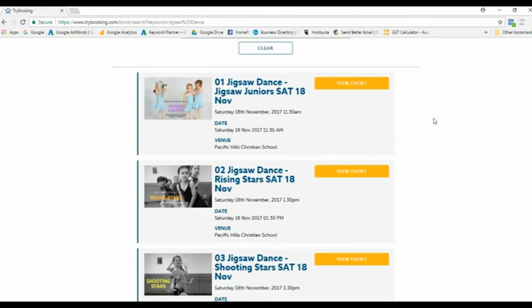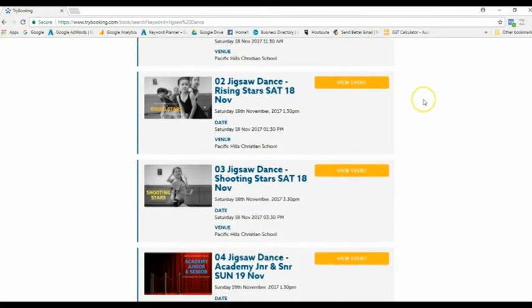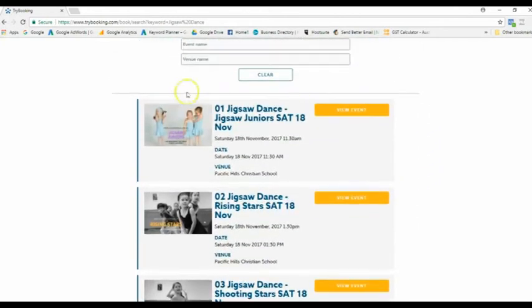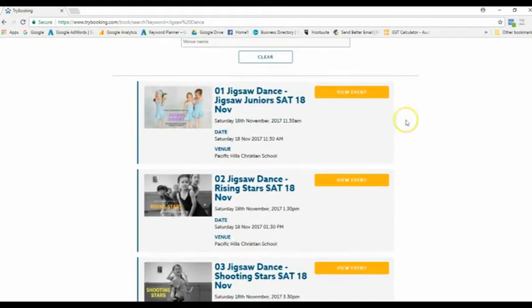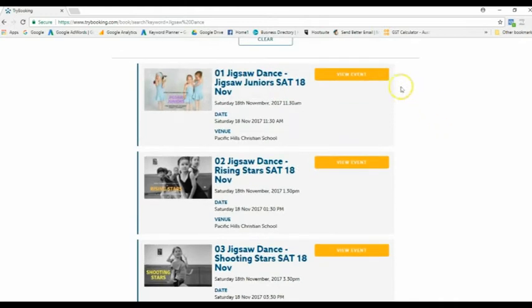You can see here there are our concerts. Have a look and you can see there's the name of the concert, the time, the date, and also the venue. Just again make sure that you double check which one your dancer is in.